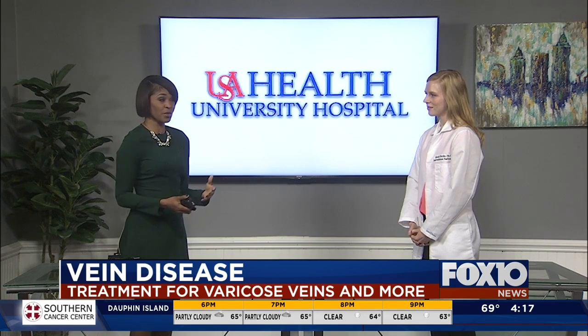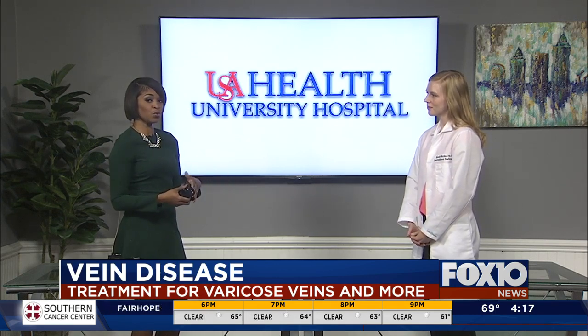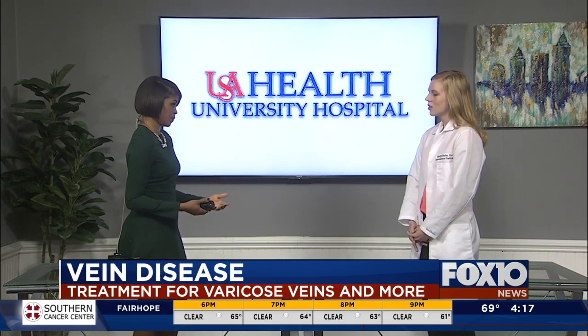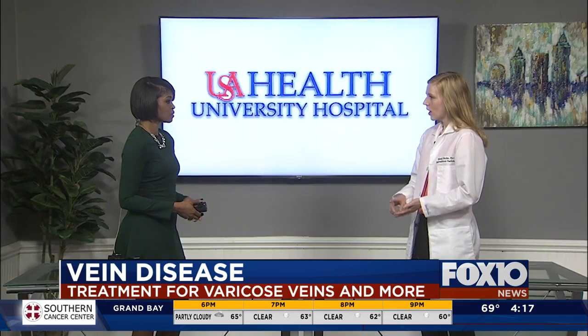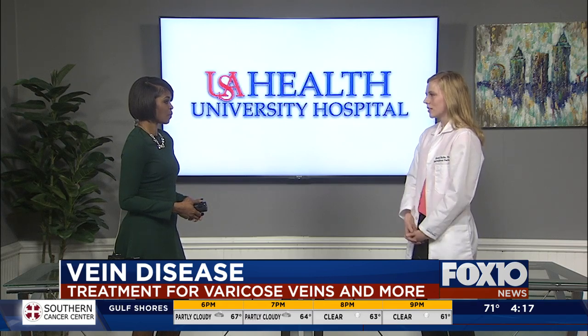She's here to talk about what you can do for treatment. But first, for people who maybe don't have vein disease — what is it and how is it caused? Vein disease means abnormally large veins or veins that don't work properly. Veins are supposed to carry blood from your feet up to your heart; they have valves to prevent backflow. If those valves aren't working, the blood flows backwards and that can cause symptoms like heaviness, swelling, fatigue, and outward signs like varicose veins and spider veins.